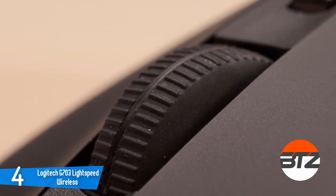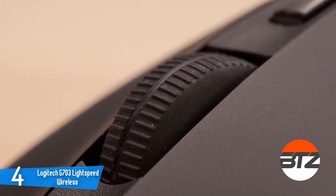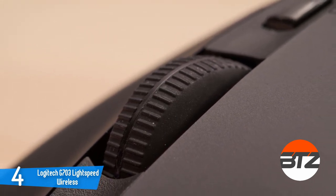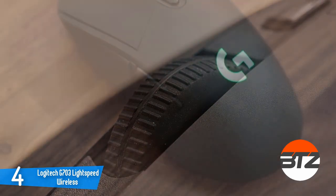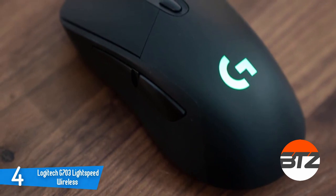The G703 offers 32 hours of battery life with RGB disabled. If you're using the PowerPlay mat, you'll never need to charge the mouse. At a glance this mouse might appear a little plain, but the G703 is one of the best graphics design mice on the market.